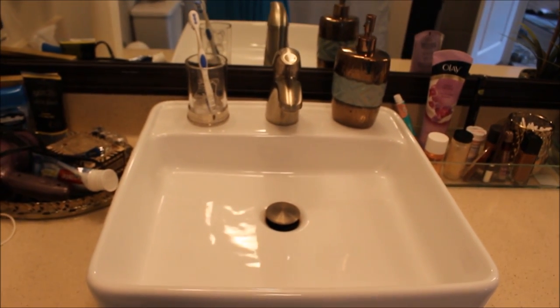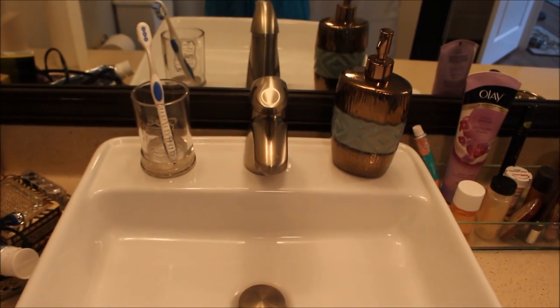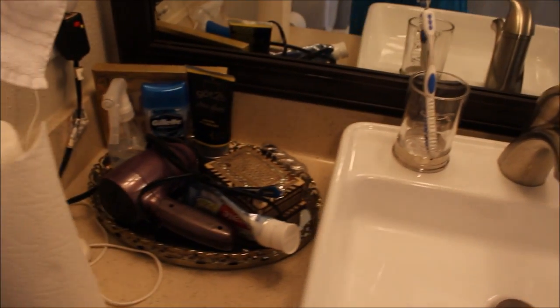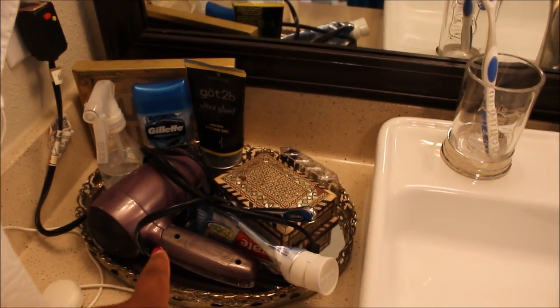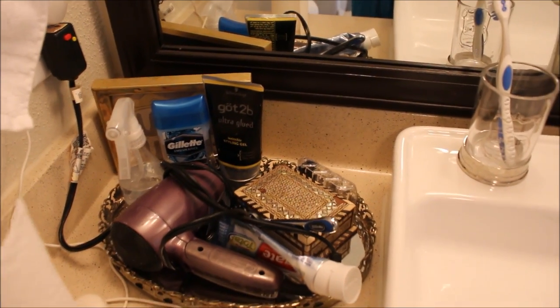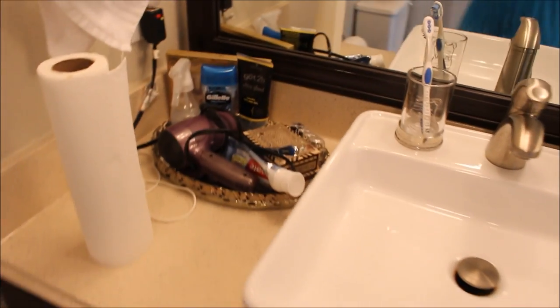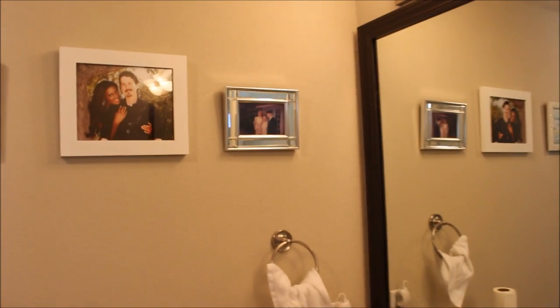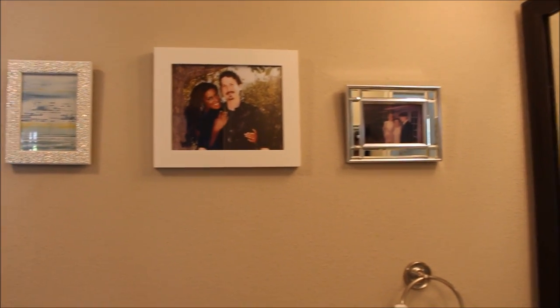Then we get to his side of the vanity — he has the same soap dispenser and toothbrush holder as my side, and over here he just has some of his things: his blow dryer, our toothpaste, and just little things here and there. I love the vanity — it's a nice long vanity that can accommodate most of my things. On the walls we just have some pictures of us that I put up.